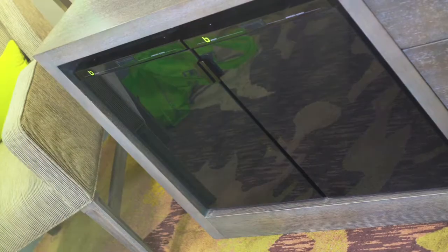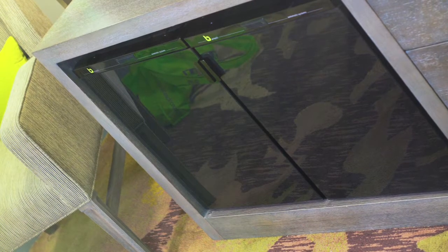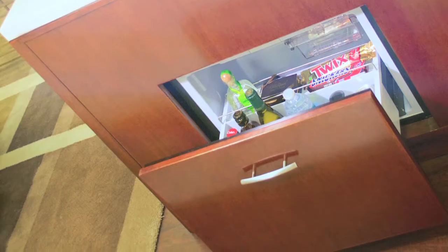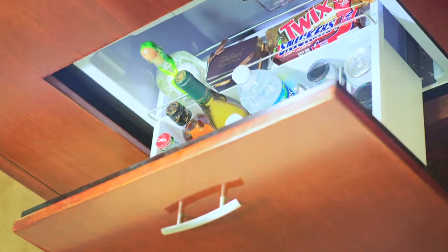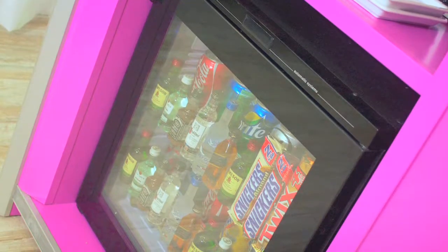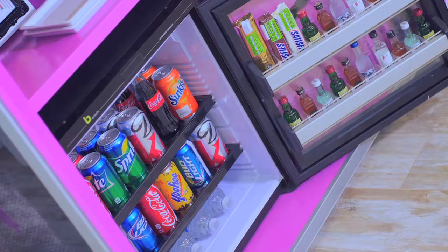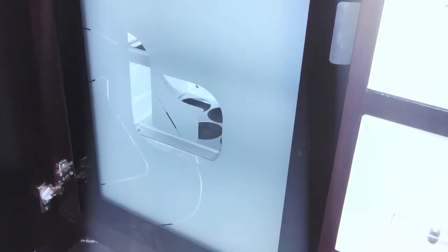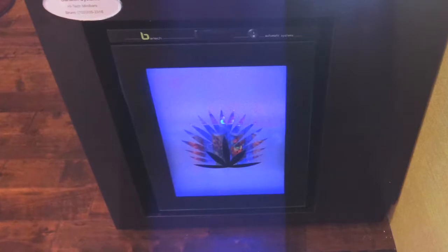Any finish can be made for the minibar door, ranging from regular plastic doors of any color to matching of wood or stainless steel doors from your guest room design, to even glass doors, which can be any color or see-through. Frosted or tinted to any degree, any hotel brand logo or message calligraphy can be added.